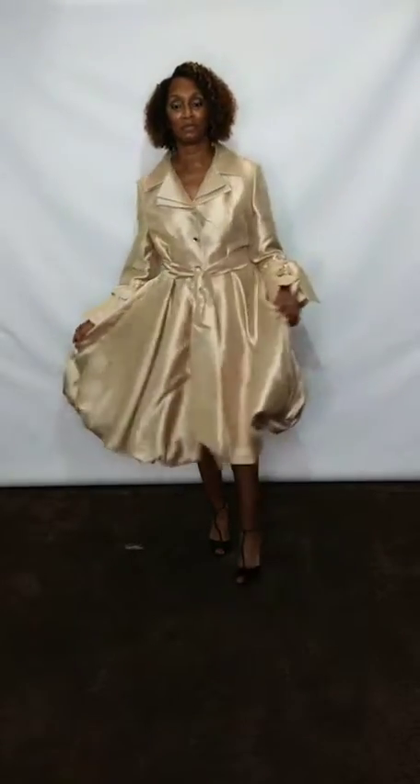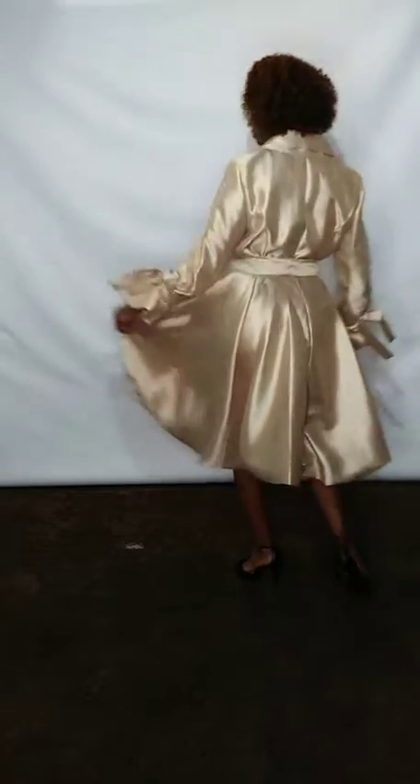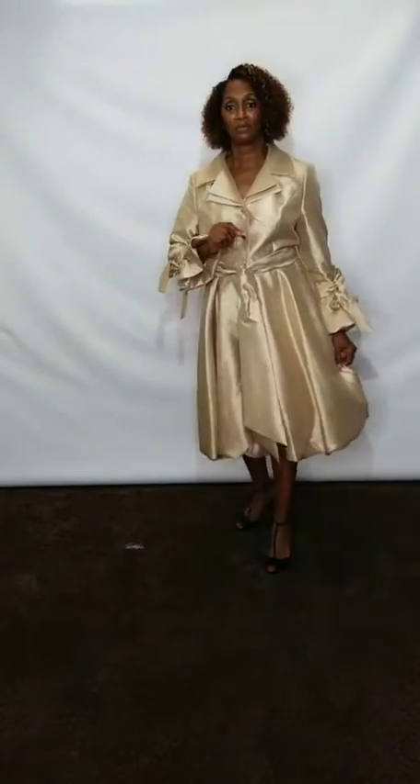Our bell sleeve one-piece dress in our gold color — it does come in numerous other colors as well. We are having our Black Friday 20% off sale today, so go on over to divasdenfashion.com and check us out for our Black Friday specials.